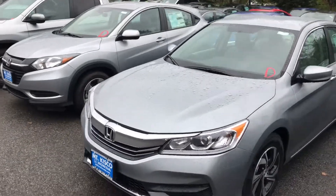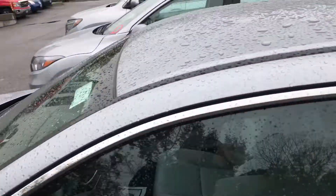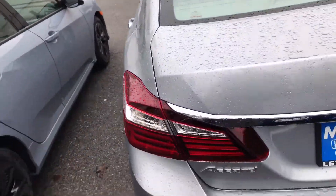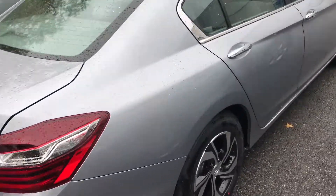Hello Ryan, my name is Gabriel from Mt Kisco Honda, showing the 2017 Honda Accord LX. This is the base model. The 2017 Honda Accord LX comes standard with Bluetooth and a backup camera — standard on all models. It is a five-star safety vehicle, and you also get alloy wheels.